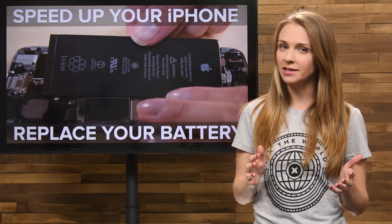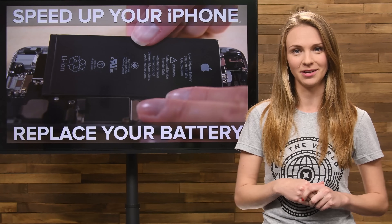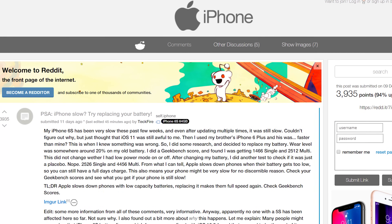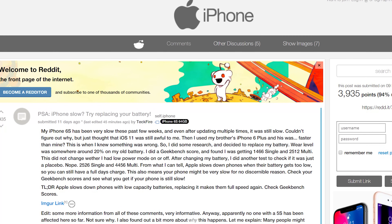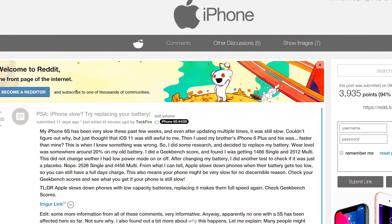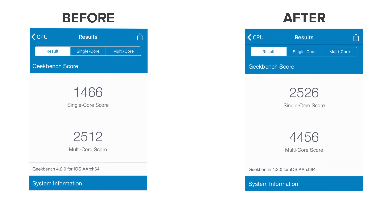If you've got an older iPhone that's feeling a bit sluggish lately, you might be able to restore it to peak performance just by replacing the battery. A curious Reddit user with an iPhone 6s was experiencing sluggish performance and noticed that after swapping out his battery, the iPhone performance was back to normal. With some help from Geekbench, they were actually able to find hard evidence that the phone was in fact running slower with the older battery.